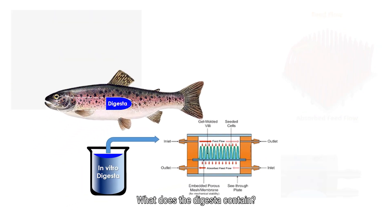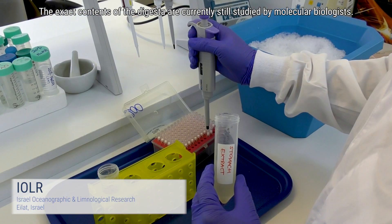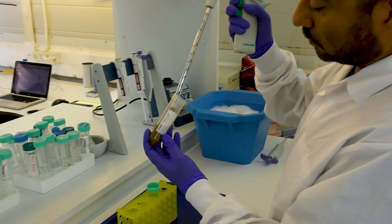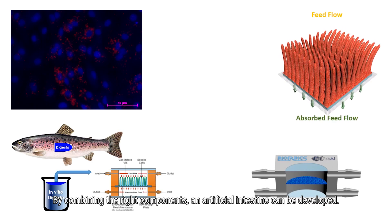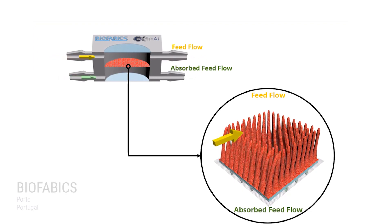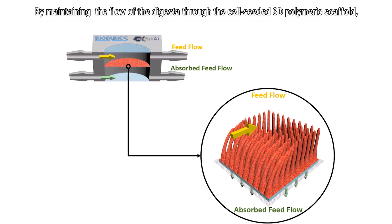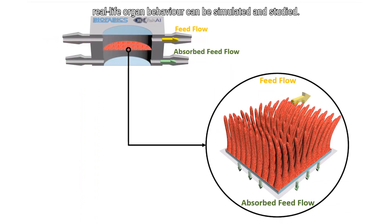What does the digesta contain? The exact contents of the digesta are currently still being studied by molecular biologists. By combining the right components, an artificial intestine can be developed. By maintaining the flow of the digesta through the cell-seeded 3D polymeric scaffold, real-life organ behavior can be simulated and studied.